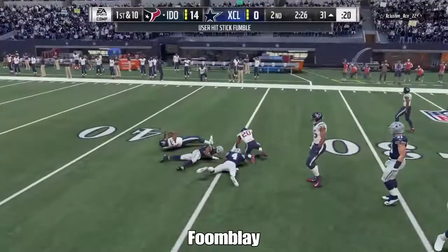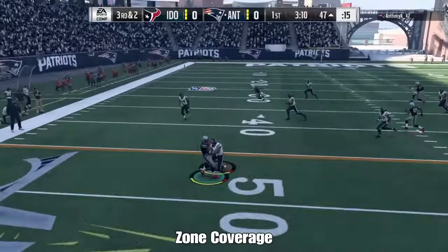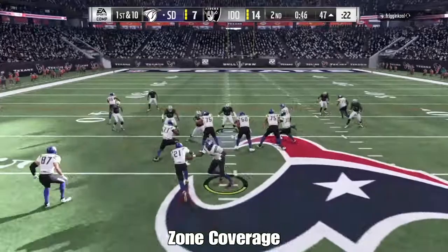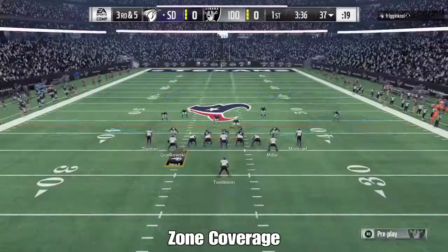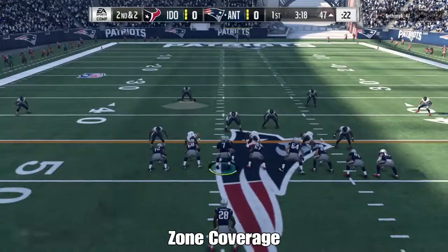He's able to get to the run and even cause a few fumbles because he has very solid hit power and he has that big hitter trait, so he's definitely a playmaker against the run. In your third and fourth and shorts, you probably don't want him in there simply because he does have that 72 block shed, which may not be the best if opponents are going to try to pound the rock against him. Maybe you don't put him at 3-4, even though he's a 4-3 linebacker.